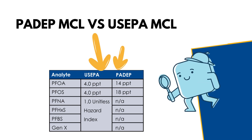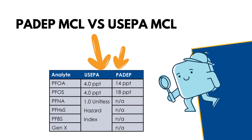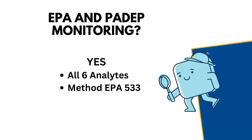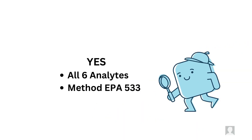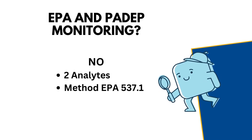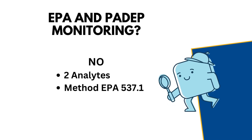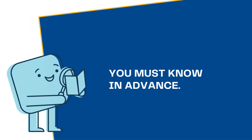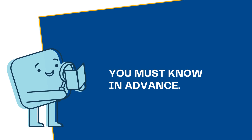Let's compare both MCLs. Since PADEP's analytes are included in the US EPA's proposed list, you may choose to analyze all six at first, but this would require a lower reporting limit and a different method. If you want to combine monitoring, you'll analyze all six analytes using EPA method 533. If you don't want to combine monitoring, you can simply analyze for PFOA and PFOS using method 537.1 — and that's all that's required in PA right now. It's critical to know in advance so we analyze using the correct method. Our project managers can help guide you through this method selection process.